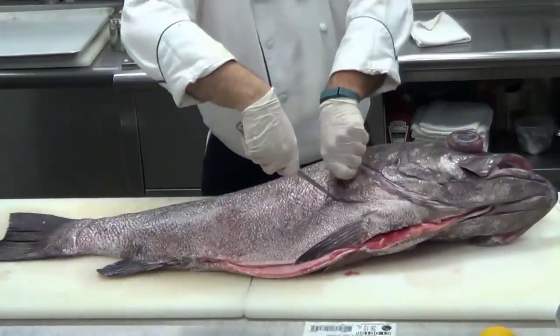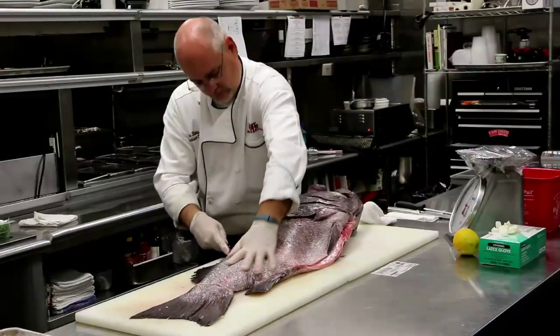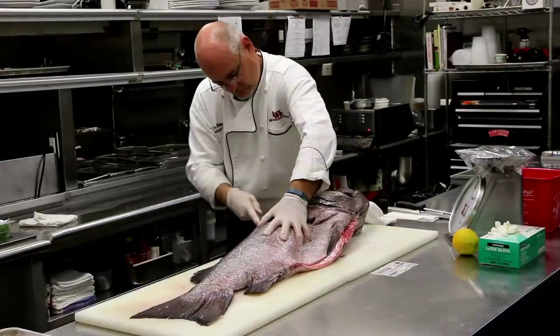Their scientific name, Polyprion, comes from the Greek word poly, meaning many, and the word prion, meaning saw, referencing the predominant spiny fins.